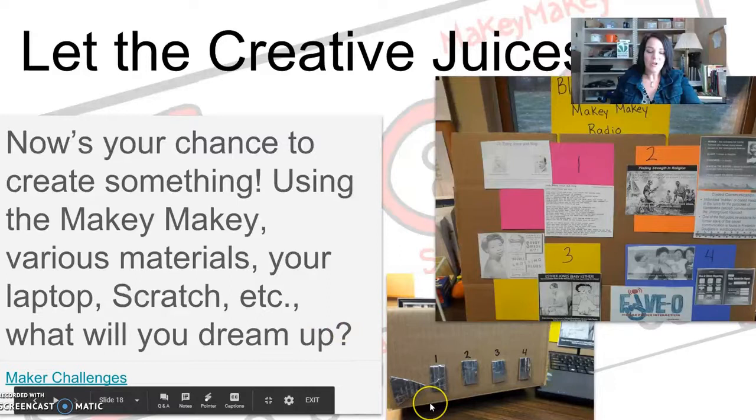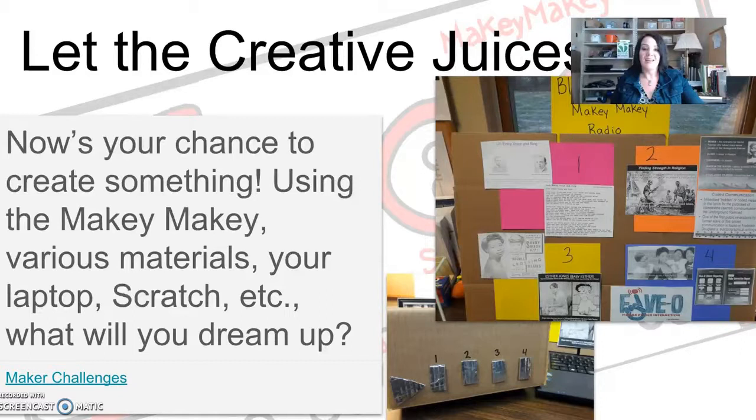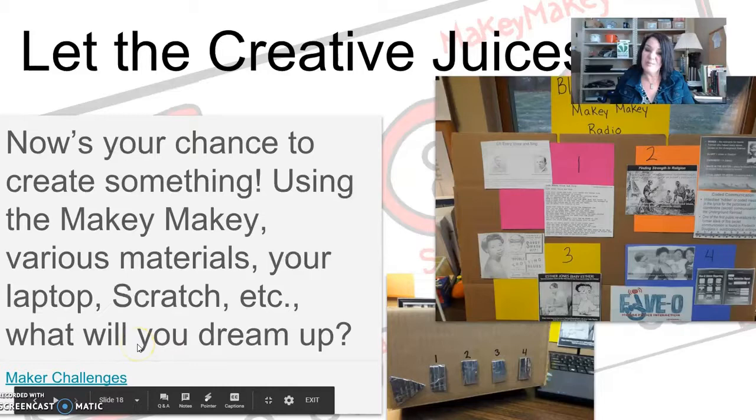My very first Makey Makey project was an interactive poster. It was February, so I wanted to do Black History Month and find things to put on my poster that maybe other people don't know about — so it didn't include Martin Luther King. I tried to do some different things, and I'll show you a clip of what my interactive poster does with the Makey Makey.